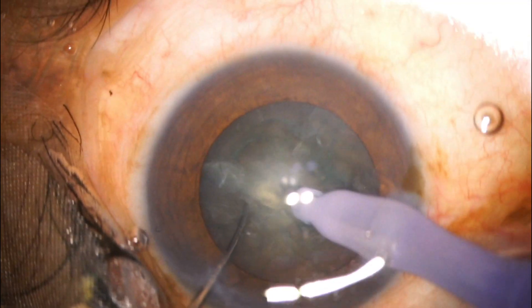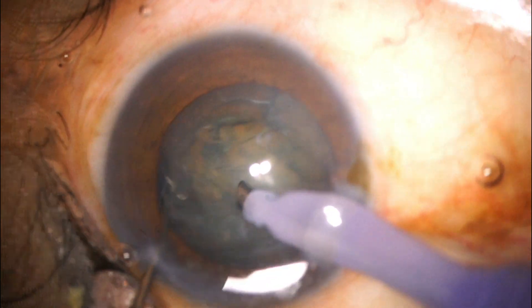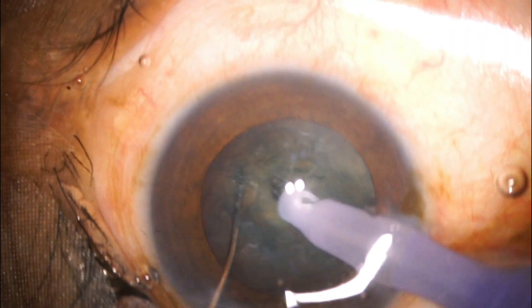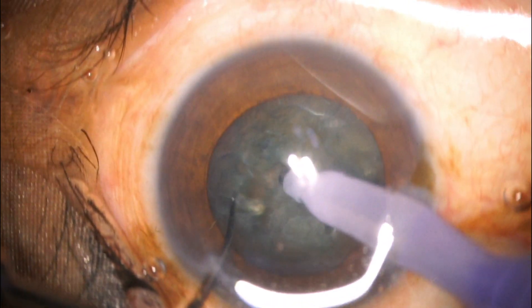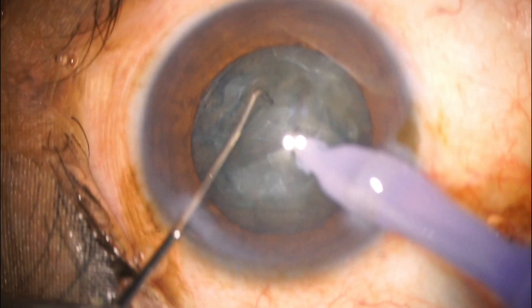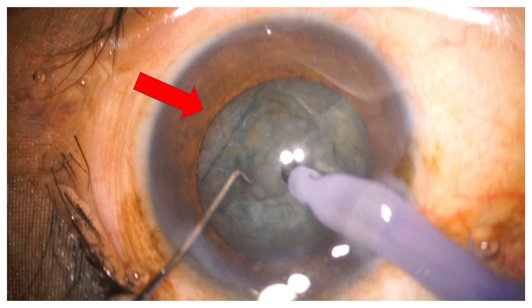I started off trying to do chop and I could feel that there was no support from the back. In fact, the nucleus appeared to be deeper than when I started. I still thought it might be lax zonules or the sclera being more elastic. Then I realized there was an additional membrane — I call it the posterior ledge — which started coming in from the left top angle.